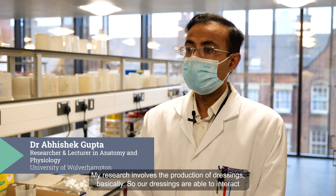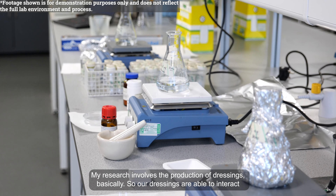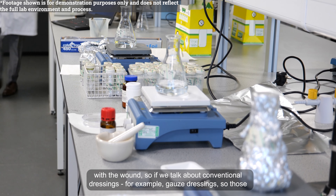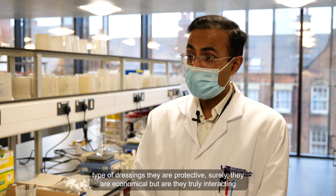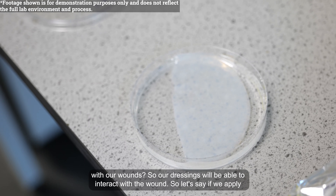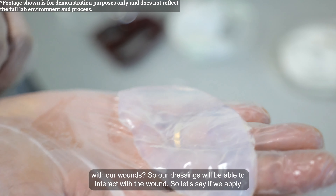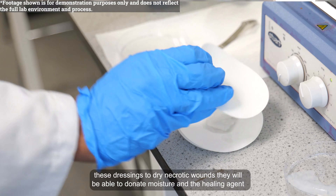My research involves the production of dressings that are able to interact with the wound. If we talk about conventional dressings, for example gauze dressings, those type of dressings are protective and economical, but are they truly interacting with our wounds? Our dressings will be able to interact with the wound — so if we apply these dressings to dry necrotic wounds, they will be able to donate moisture.